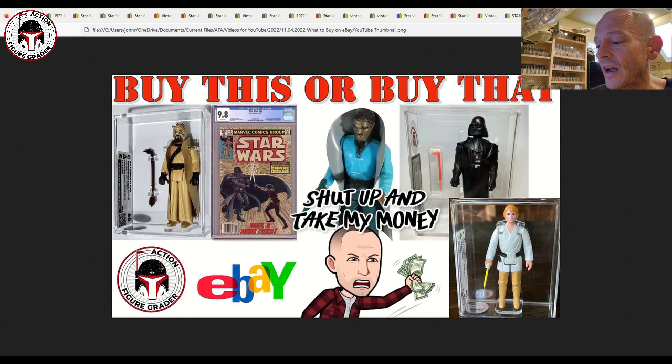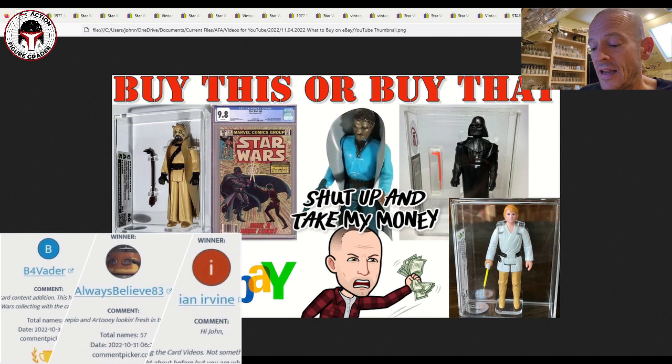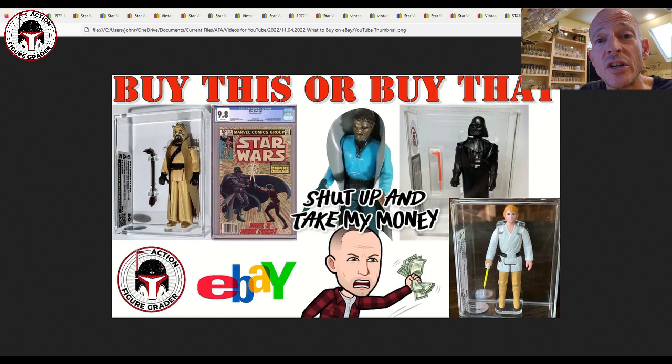One channel housekeeping note: I have the names of the winners for the PSA and SGC graded Star Wars trading cards I gave away last week. The three winners are Always Believe 83, Ian Irvine (a Patreon supporter — thank you Ian), and Before Vader. I've already heard from Always Believe 83 and Ian Irvine with their mailing addresses, but Before Vader, please email me at actionfiguregrader@gmail.com. If I don't hear from you within a week, I'll draw another winner.